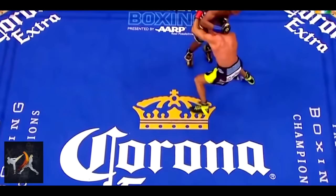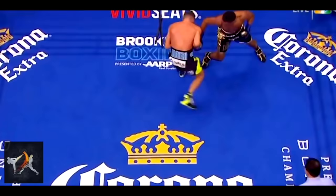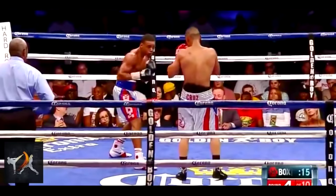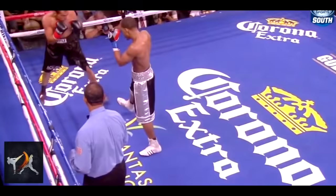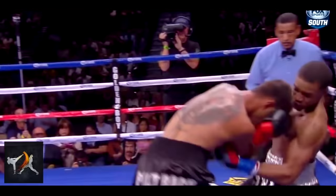Forcing an opponent to readjust while you're in position to punch essentially leaves them a second behind. Like a struggling musician who can't keep up with the rest of the band, Spence leaves his opponents struggling to catch up to his rhythm, and he takes advantage of this quick moment in time by landing knockout punches.